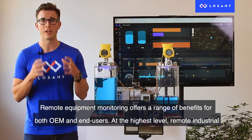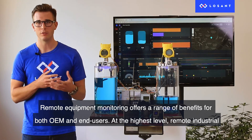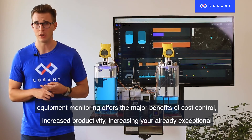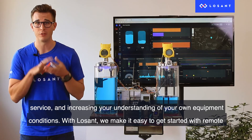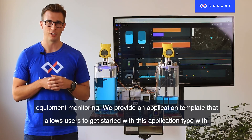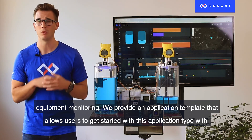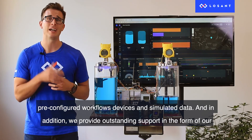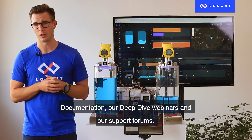Remote equipment monitoring offers a range of benefits for both OEMs and end users. At the highest level, it offers major benefits of cost control, increased productivity, exceptional service, and a better understanding of equipment conditions. With LoSan, we make it easy to get started — we provide an application template with pre-configured workflows, devices, and simulated data. In addition, we provide outstanding support in the form of documentation, deep dive webinars, and support forums.